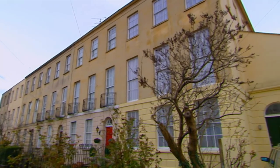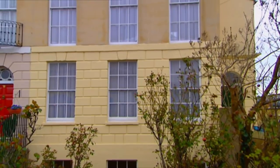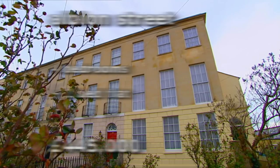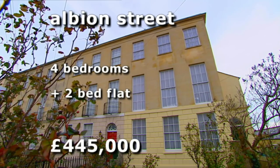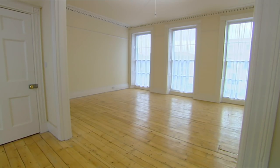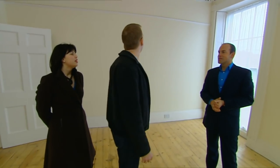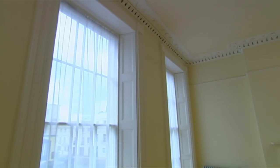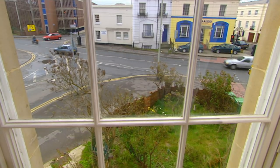Our first house is close both to Ian's current home and the town centre. It's an end of terrace which has been recently renovated by a developer. This house in Albion Street has four bedrooms and a separate two-bed basement flat. It's on the market at £445,000. Ian, we've got a first floor drawing room of fantastic proportions. It's a fantastic room — great big sash windows. There is, however, a considerable amount of noise from the road. There's no getting away from it.